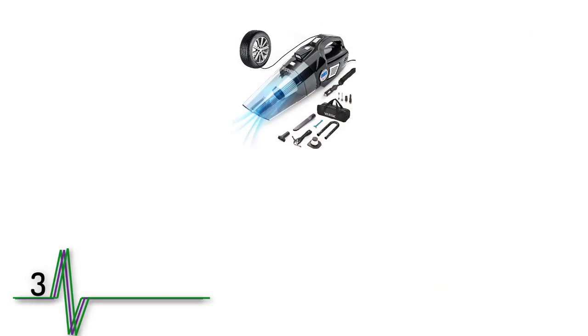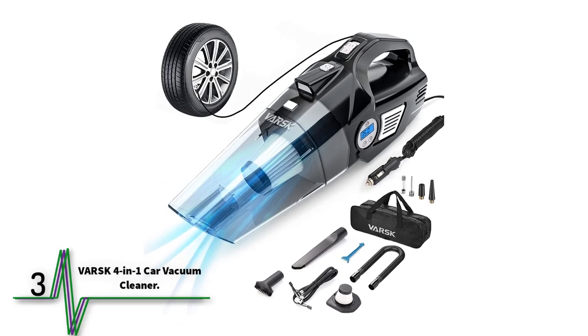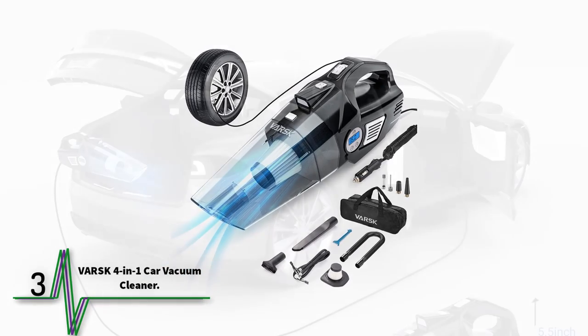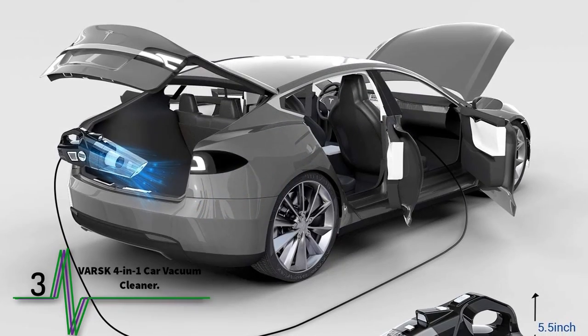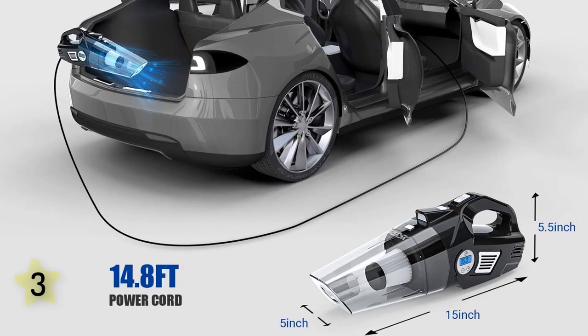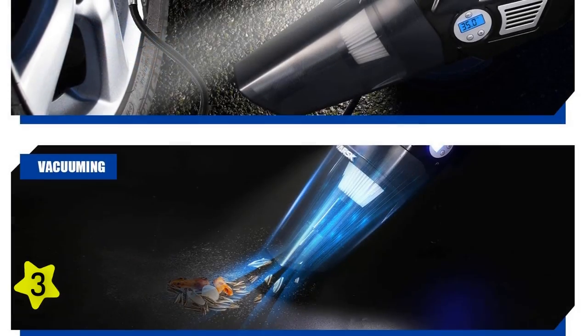At number 3: Varsk 4-in-1 Car Vacuum Cleaner. Designed specifically for the car, this Varsk model runs efficiently from the vehicle's 12-volt DC power socket and has 15 feet of cable, which provides ample reach. It has a 0.6-liter capacity, a useful LED to light up dark corners, a crevice tool, and a brush.